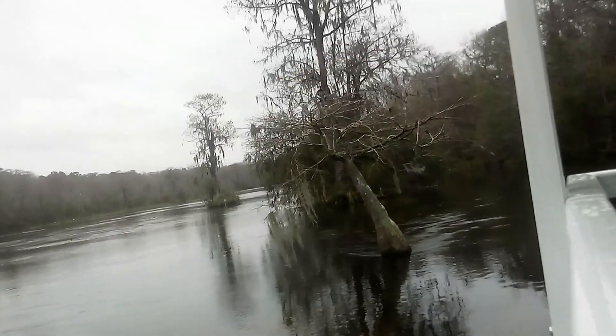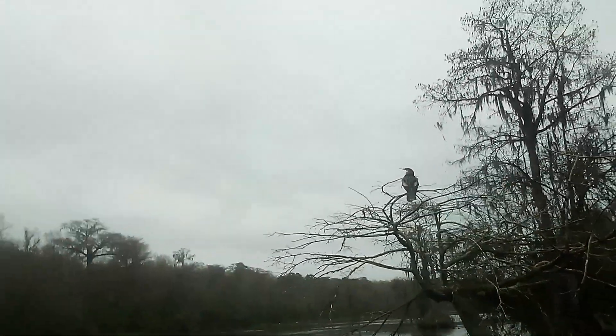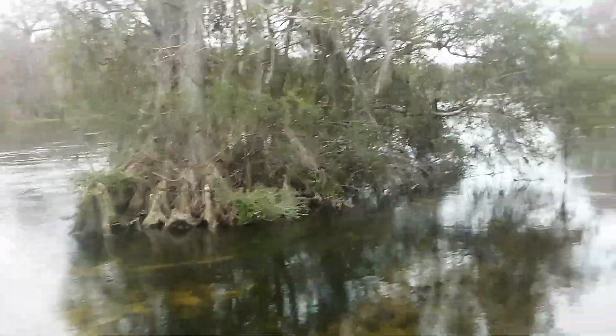Got a female anhinga coming up on the left in this little bald cypress tree. These boats you see in the park are the only ones allowed on this portion of the river, so all these amazing animals see them every day and they're pretty used to them — as you've noticed, so we can get pretty close.